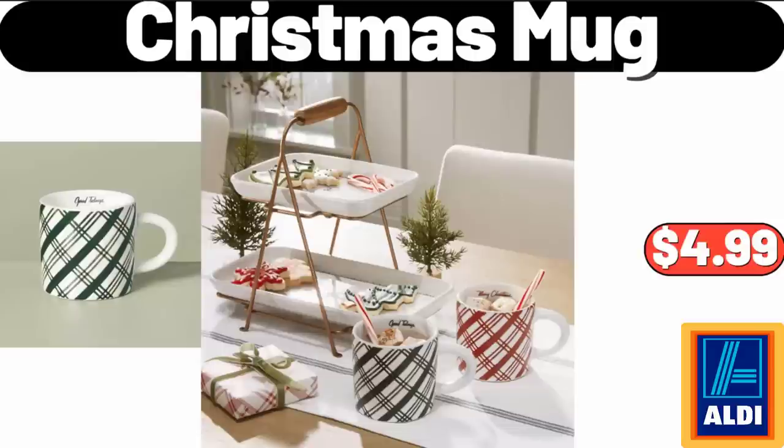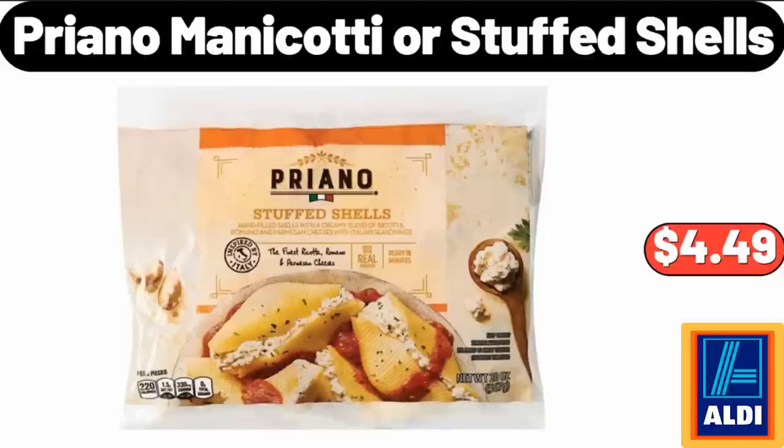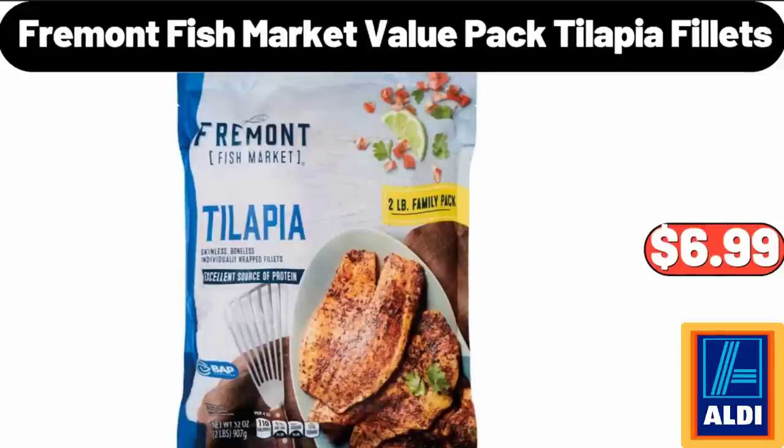Christmas Mug, $4.99. 16-Piece Silent Night Dinnerware Set, $56.95. Priano Manicotti or Stuffed Shells, $4.49. Rubberwood Covered Grinder, $12.99. Fremont Fish Market Value Packed Tilapia Filets, $6.99.